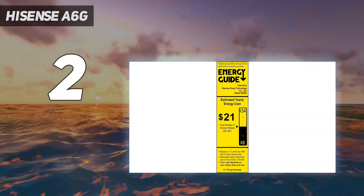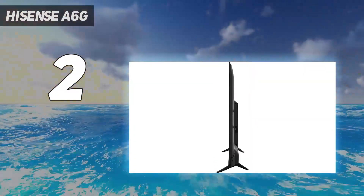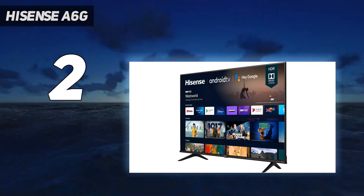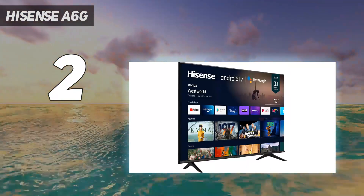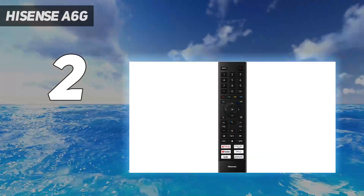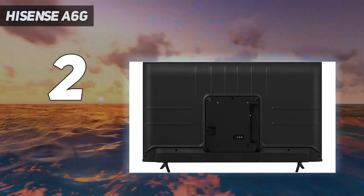Hisense claims an input lag of better than 20ms, but we measured it at a slower 48.2ms with game mode selected during our testing. But especially for the price, the overall picture performance is good, with excellent fine detail and reasonable dynamics. Dolby Vision helps a lot, effortlessly making the set shine with Dolby Vision shows. We found the motion handling is accomplished too — 60Hz MEMC interpolation, presented in a variety of strengths, works well for general TV and sport.